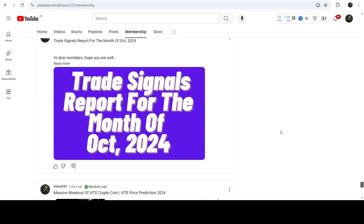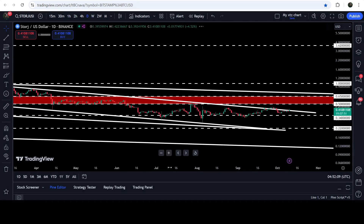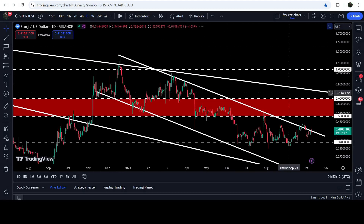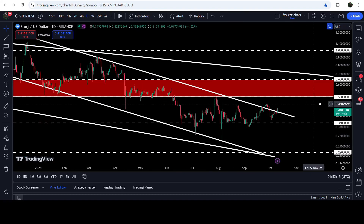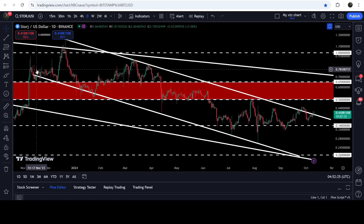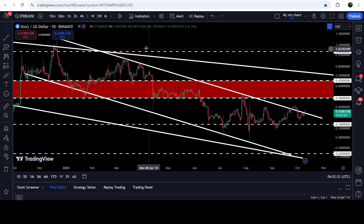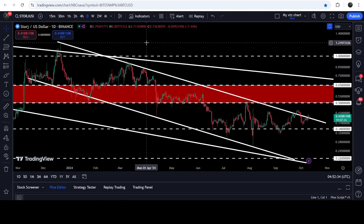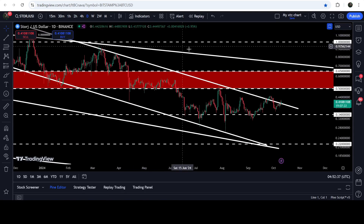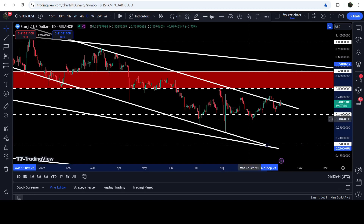Now let me take you to the live chart of STOR, starting with the daily time frame. You can see the price is moving inside a down channel. A few days ago we had a fakeout from this channel, but the price re-entered and right now it is trying to break out the resistance. The price entered the channel in November 2023. A breakout targets approximately $1.21, while a rejection could test channel support around 18 cents.